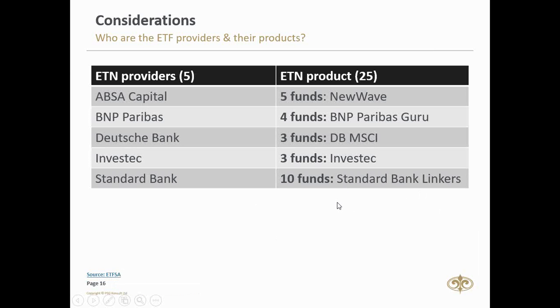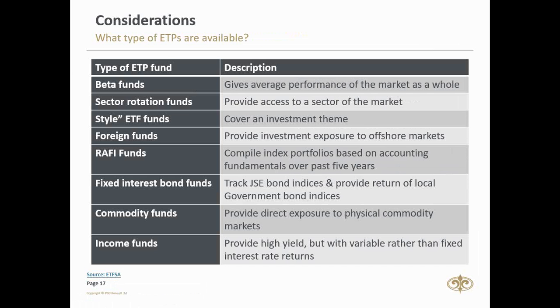There are eight different types of ETP funds. First, beta funds give you the average performance of the market as a whole — 90% of JSE trading takes place in the Top 40 shares, and beta funds give you exposure to that. For example, the Satrix 40 tracks the top 40 stocks. Second, sector rotation funds give access to a sector of the market — for example, Satrix INDI covers the top 25 industrial shares, Satrix FINI covers the top 15 financial shares, and Satrix RESI covers the top 10 resource stocks.